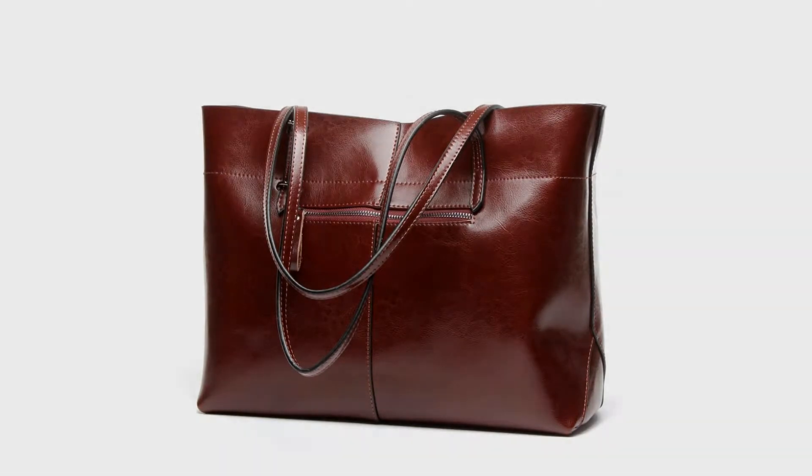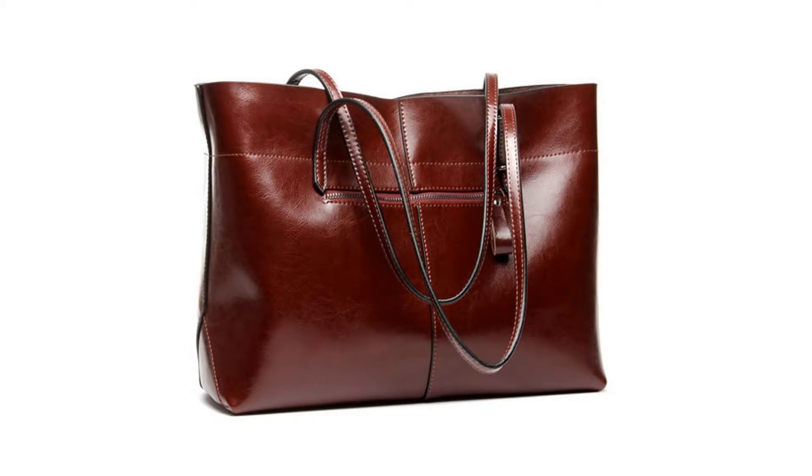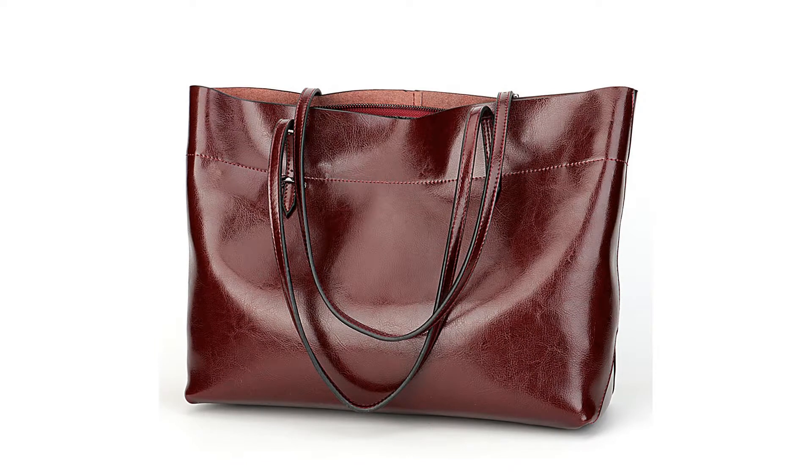Roomy and spacious, this bag fits your daily essentials like iPad, notebook, mobile phone, cosmetics, umbrella, and more. Opens to two big compartments, one central zippered pocket, one side zippered pocket, and another two pockets.